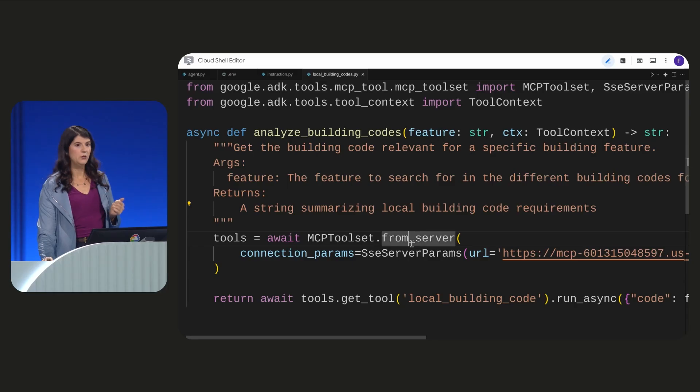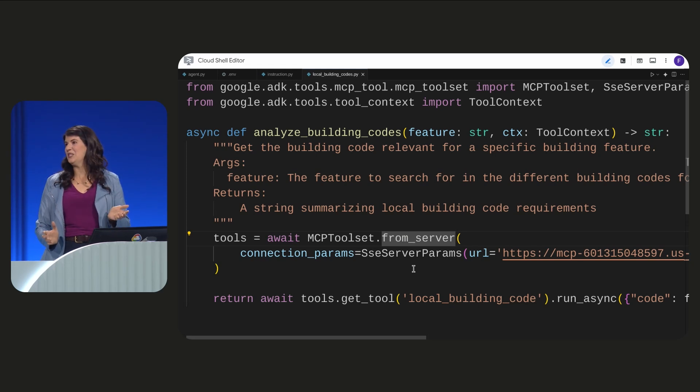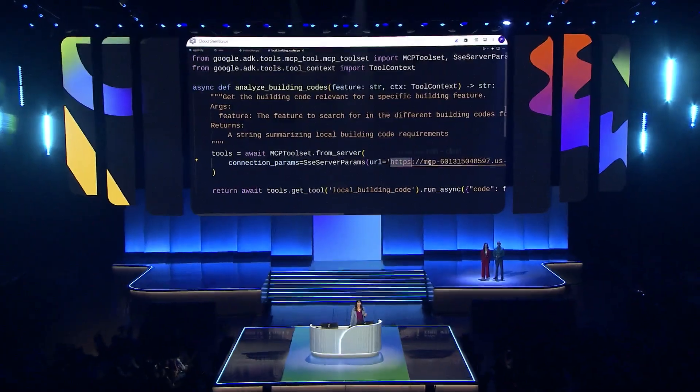The agent is going to decide on its own when it needs to call this function, so it needs to understand what the function does. To perform RAG, we need to retrieve information from outside the agent. I used the model context protocol server from Google's MCP toolbox for databases, which we contributed to open source, and I deployed it to this endpoint here.